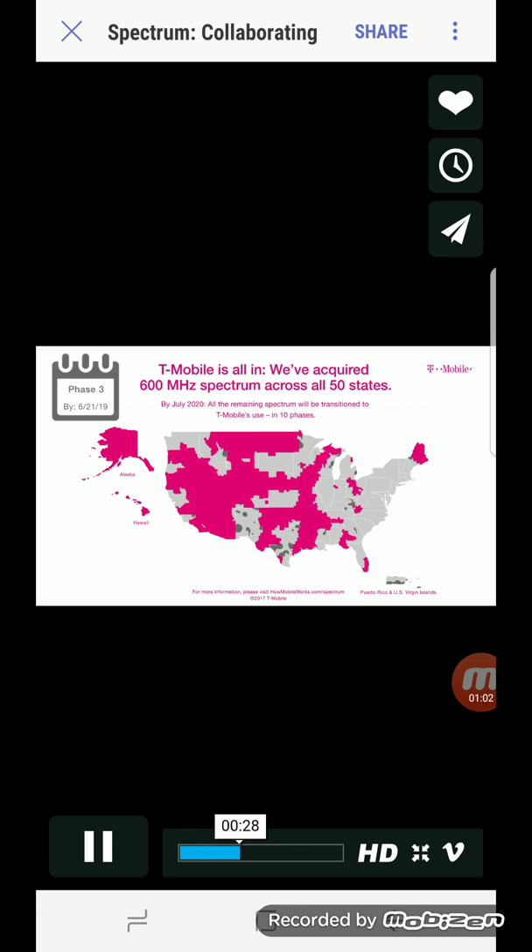Then you can also start seeing Phase 2, which is in April 2019, then June 2019, and you're going to start seeing the map fill up. Phase 4 and onward — as we get closer to Phase 10, they're going to start filling in much, much faster. Almost every month we're going to start seeing 600 megahertz light up.